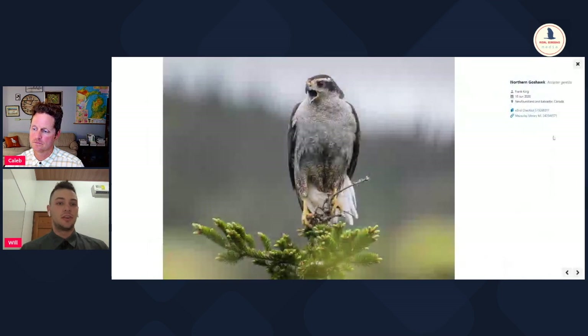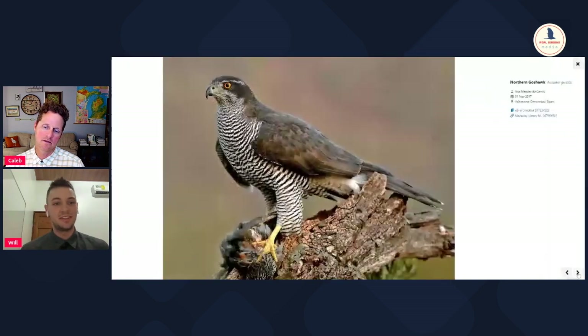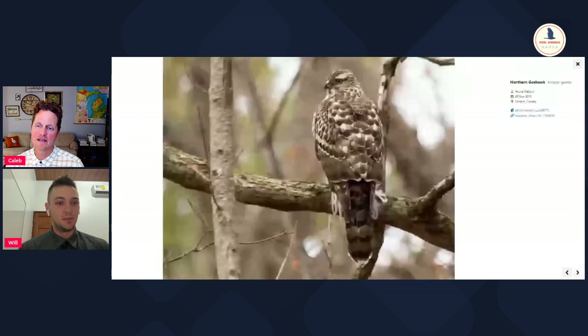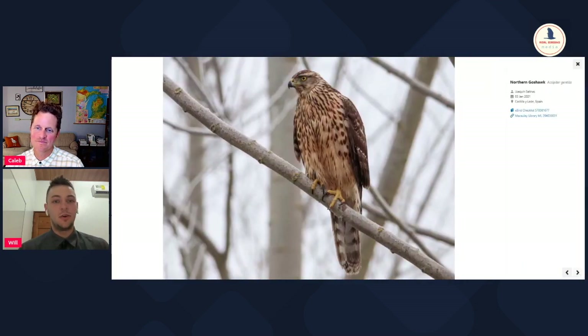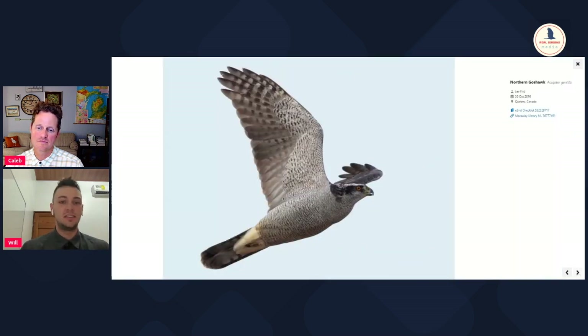If you're a birder in Michigan - and I think a lot of our viewers are going to be Michigan birders - you've seen Cooper's hawks flying around your backyard, picking off mourning doves from your bird feeders. You might think of them as the antagonist. But the goshawk is like the big, mean, older brother of the Cooper's hawk. It is the size of a red-tailed hawk, and totally striking in its plumage. You've got this barred underside, a red eye, and a really dark line going straight through the eye going back to the nape.